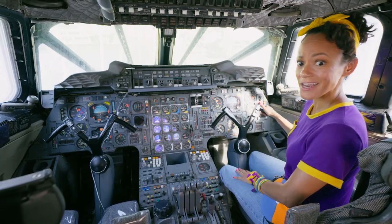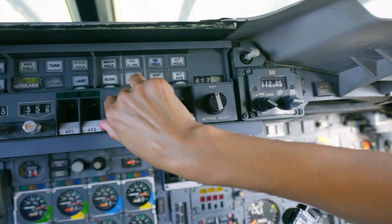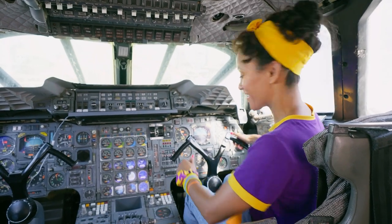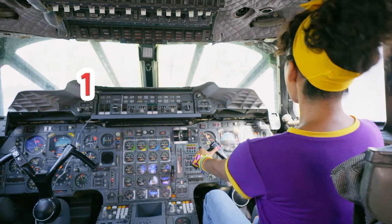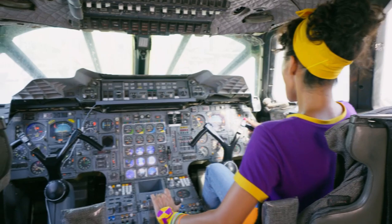I wonder how long it takes to learn what all of these buttons and controls do. Are you ready to fly with me? Awesome. Let's count down together. Three, two, one. Fly! Woo! Let's go even faster. Woo-hoo!